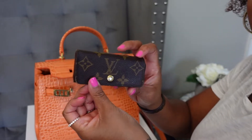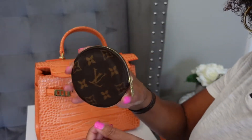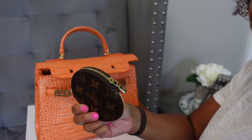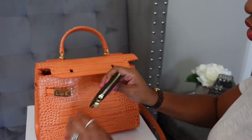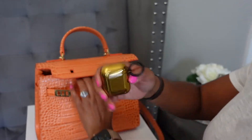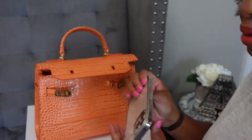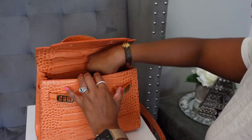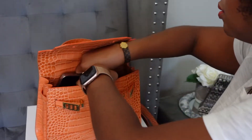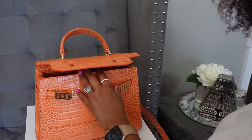I have my keys — this is a four-ring key holder from Louis Vuitton. I have my coin purse, which I hardly ever carry these days, but I had it in my last bag, so I figured I'd transfer it. I have my AirPods. Next up, I have my phone — this is an iPhone 12 Pro Max, the big one. I tried to see if it would slip in that back pocket and it's too large for that, just FYI.